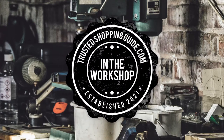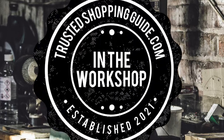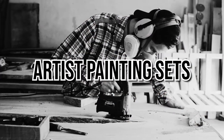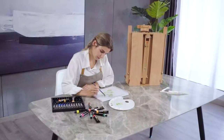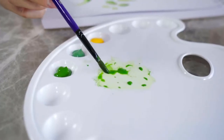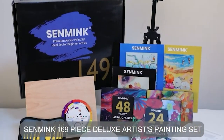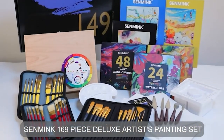Welcome back creators. We're TrustedShoppingGuy.com and today we're in the workshop. In this video we will be sharing with you our 7 highest rated artist painting sets. Whether you're a novice artist learning more about different mediums or an art master that is one step away from Picasso, artist painting sets are one of the ways to create and curate your personal studio conveniently.